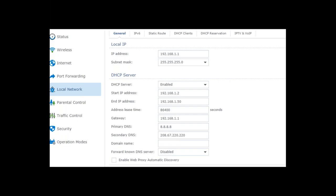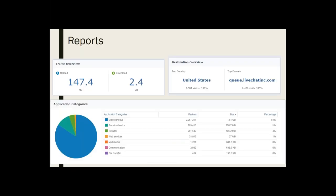8.8.8.8 is Google's DNS and 208.67.220.220 is OpenDNS. Leaving it as default will use your internet service provider's DNS. DNS is where it converts the addresses you type in — like google.com — to Google's IP address. I let Google do it because Google already knows everything about me and is logging all my information, so they might as well have that too.